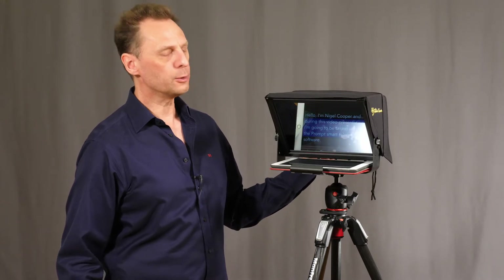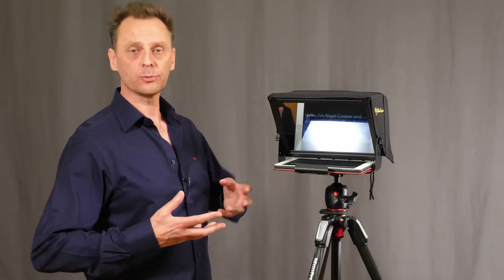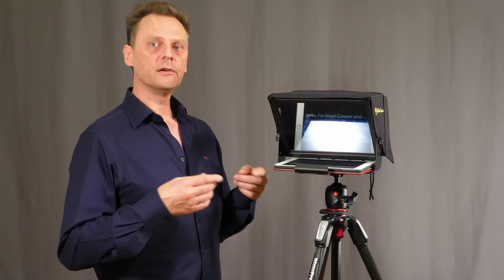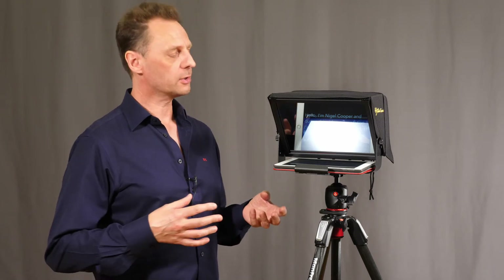I'm just going to give you a demonstration of how this works, because it actually works using voice recognition — meaning as you speak it will start to scroll and follow your words on the screen. If you speak faster it will speed up, and if you speak slower it will of course slow down.